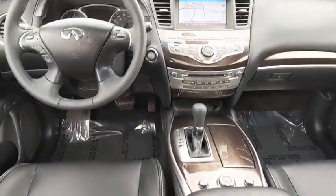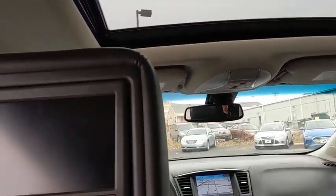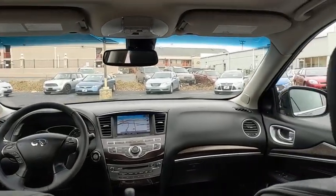One owner. Alloy wheels. AM FM stereo with CD player. Four-wheel disc brakes. Center armrest. Universal garage door opener. Heated steering wheel.